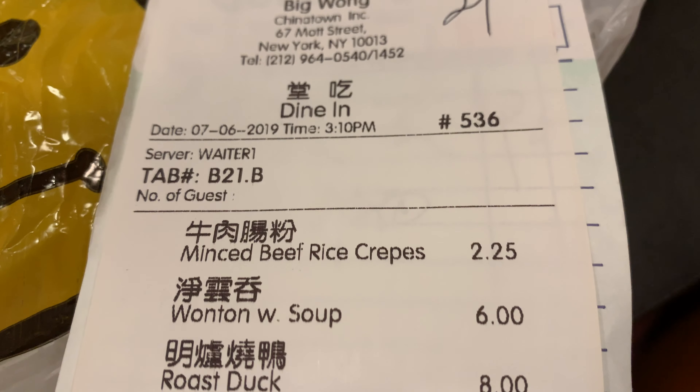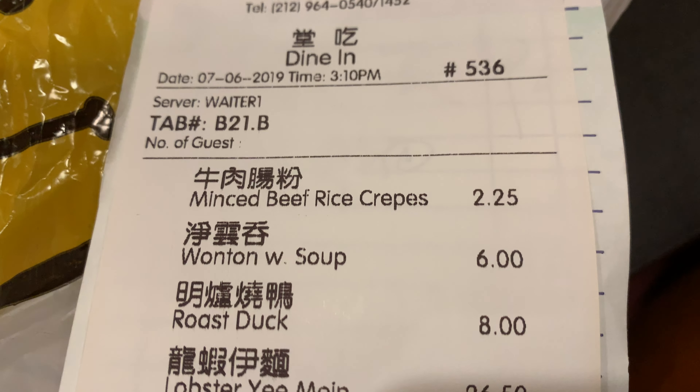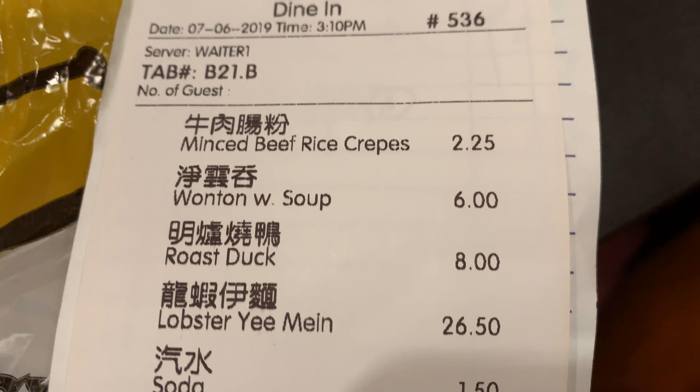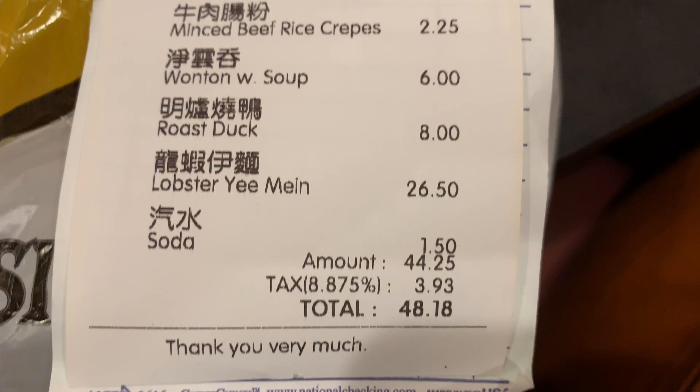We got the check, and the damage — nice surprise. The rice noodles are only $2.25, the wonton $6, the plate of duck $8, and the lobster with noodles $26.50. So before tip: $48.18 — not too bad considering we had takeaway from it and a whole lot of food.